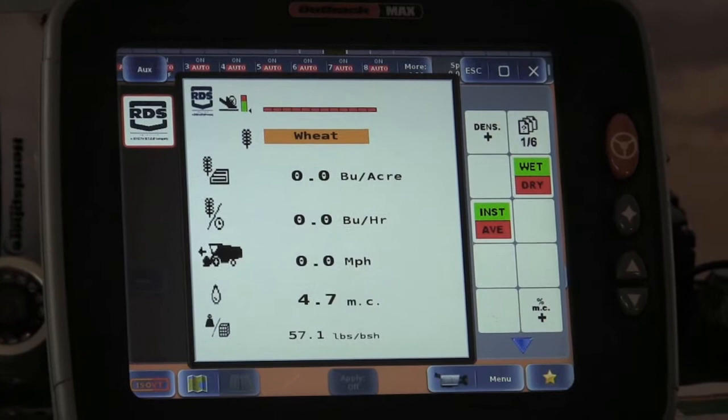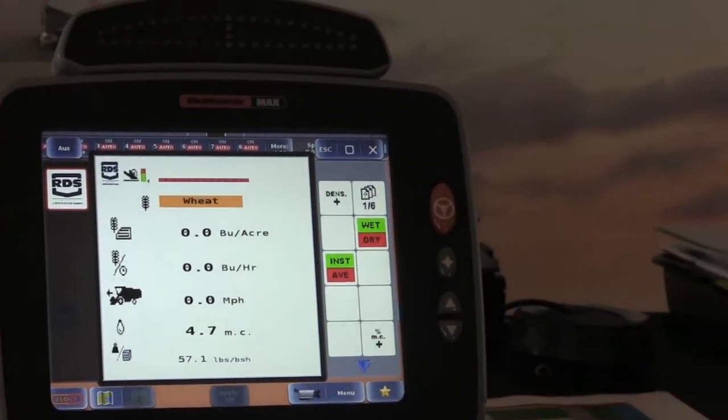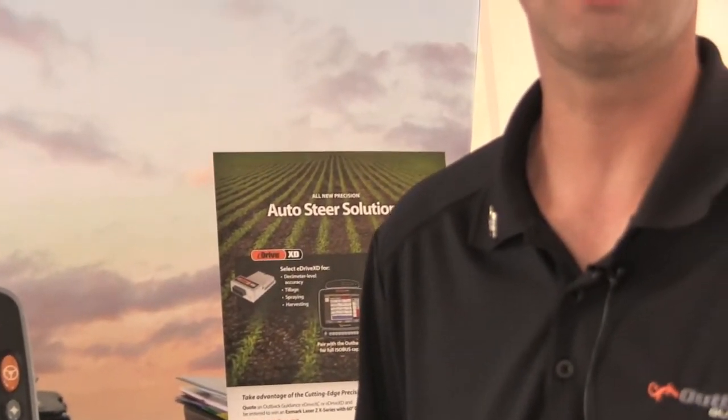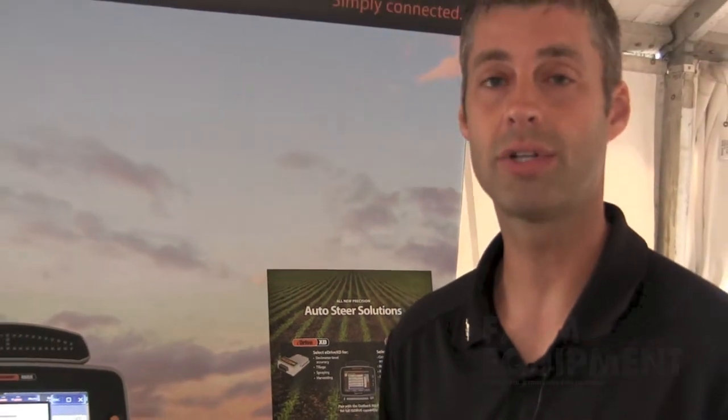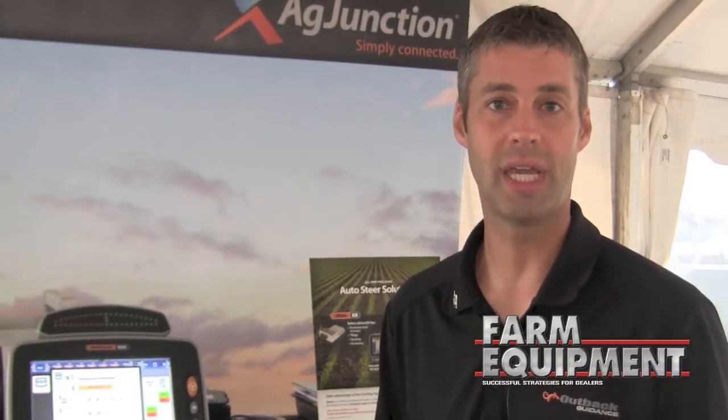We're very excited about this partnership with a company as great as Loop. They've got great experience in the yield monitoring industry and electronics for agriculture, and they bring their knowledge, expertise, and multiple kits to add to our product line.